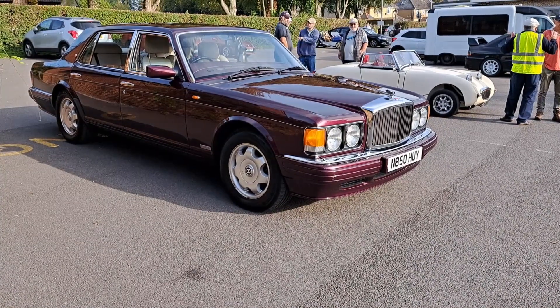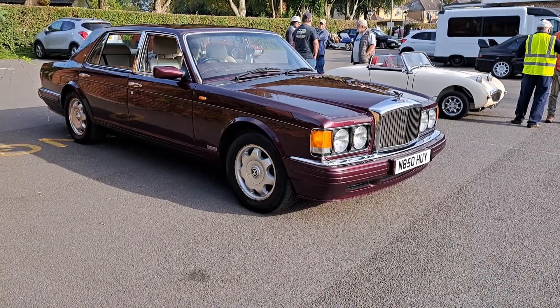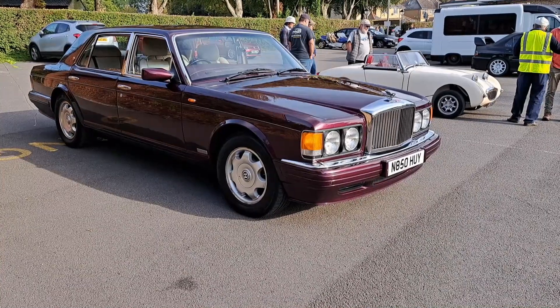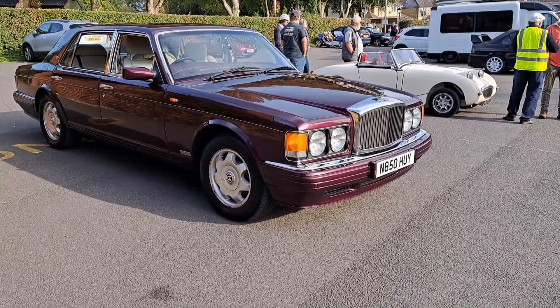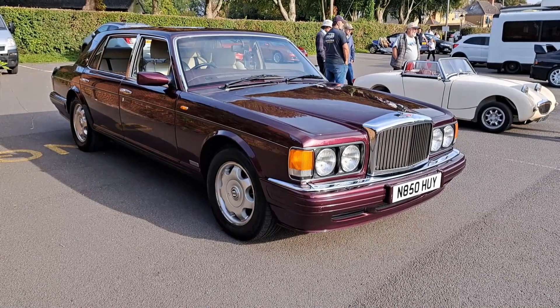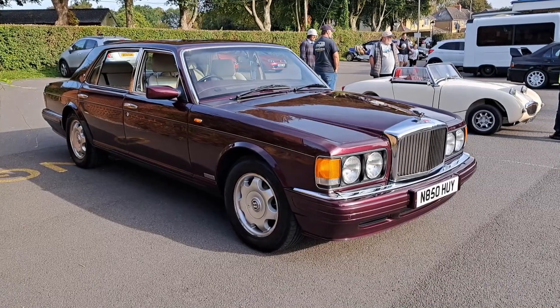Good morning. Today is the 8th of October and this is Bracefield Social Club near Romsey, Hampshire. We'll be doing probably two parts of a slightly shambolic shuffle today around this annual autumn car show that they have.